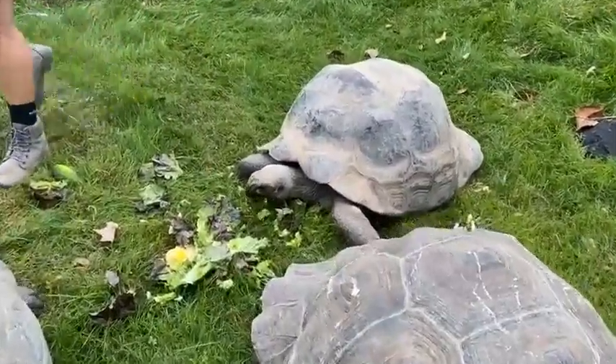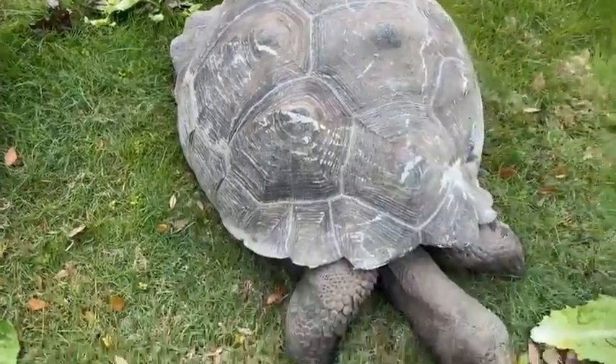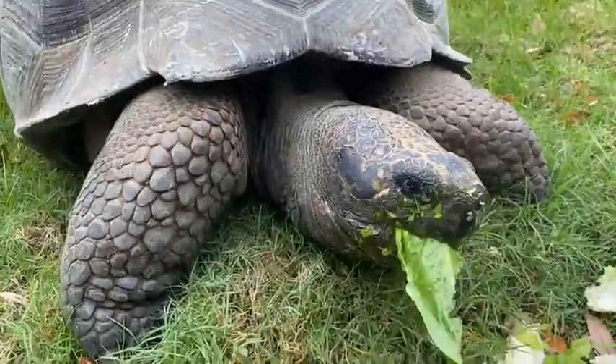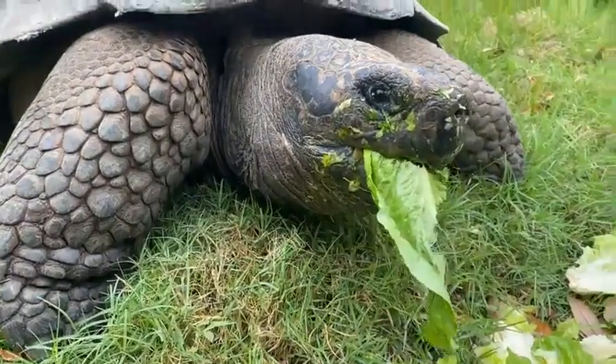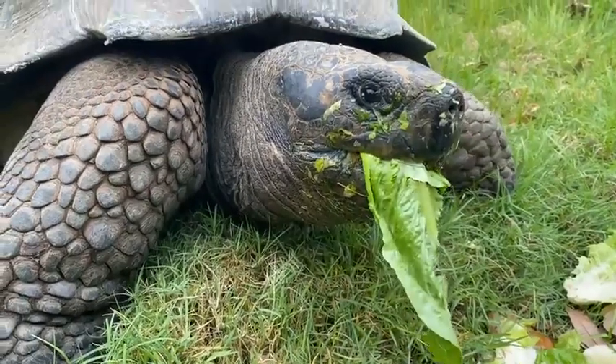They eat lettuce and all kinds of veggies. Their favorites are hibiscus flowers, more towards the summertime. In this yard, they're able to get in the pool. We have the smaller ones on the other side, so that's why we have the tortoises separated right now.